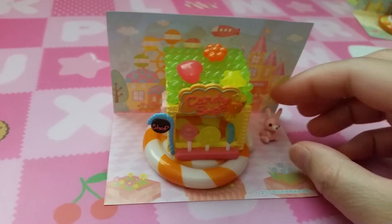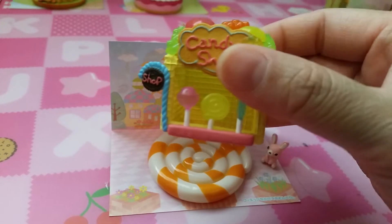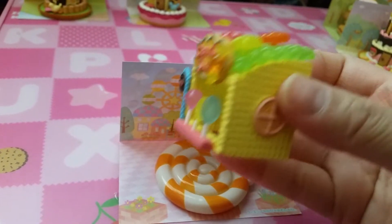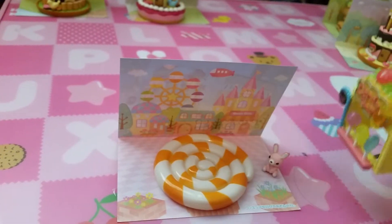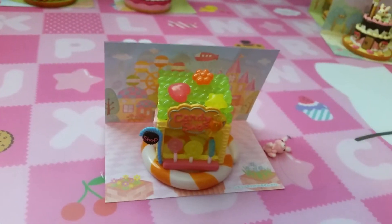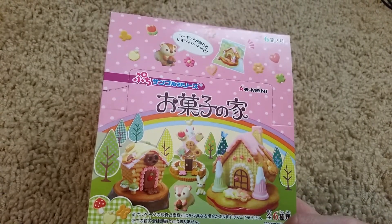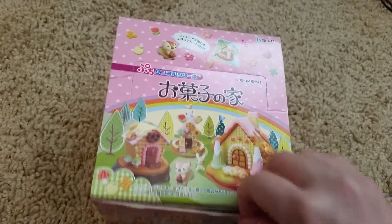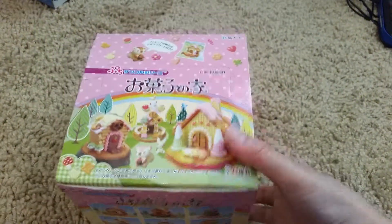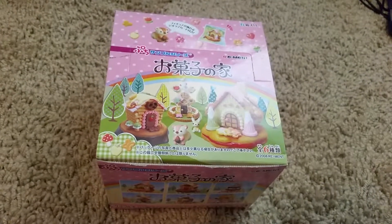The final one is a candy shop. It has a little bunny and a shop made out of candy with lollipops, gummies, and it's on a big lollipop. Pretty cool! So that is the Remit Sweet Houses — I'm not really sure what the real name is but it is super cute. I think you can still get this on eBay or somewhere. I hope you liked this video and I'll see you in the next one. Bye!